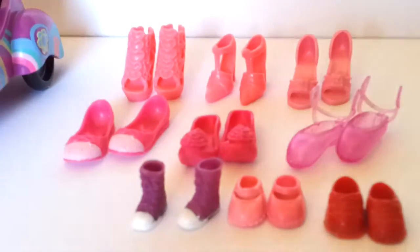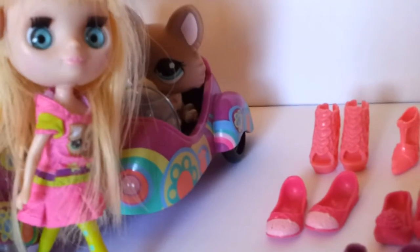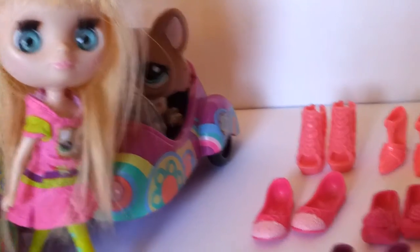Alright, how about these ones? Oh, I don't think so. They're very, very big.